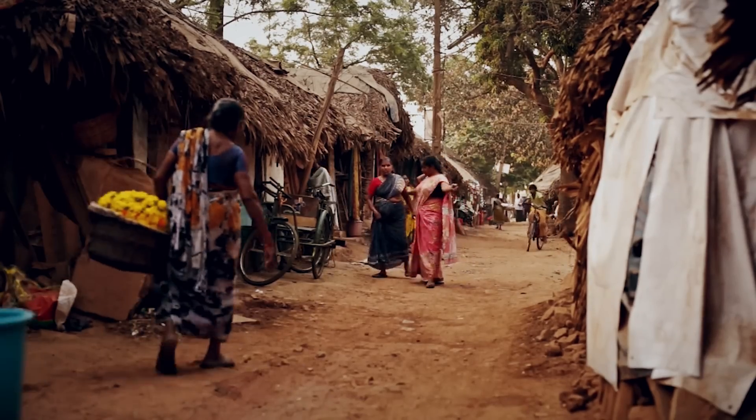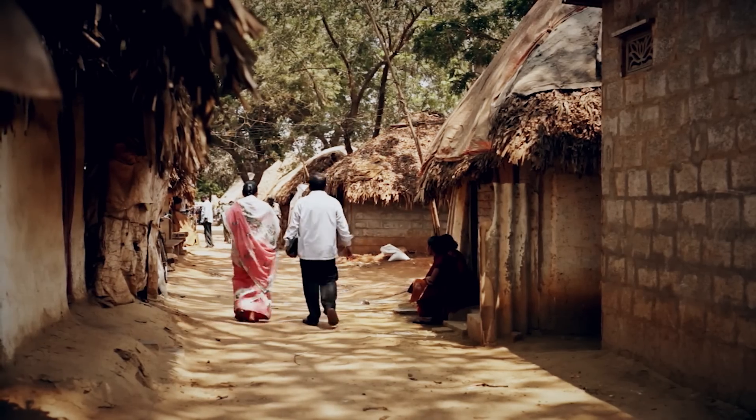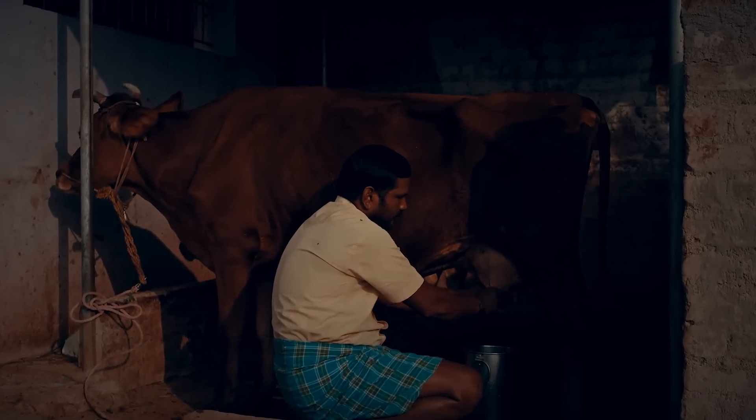This small village of 40 thatch-walled, tin-roofed houses with clumsy cows going around was one of the many rural communities in India that had no electricity until recently. But now, a lamp is lit in every house so that children can study in the evening, and farmers can milk the cows long after sunset.